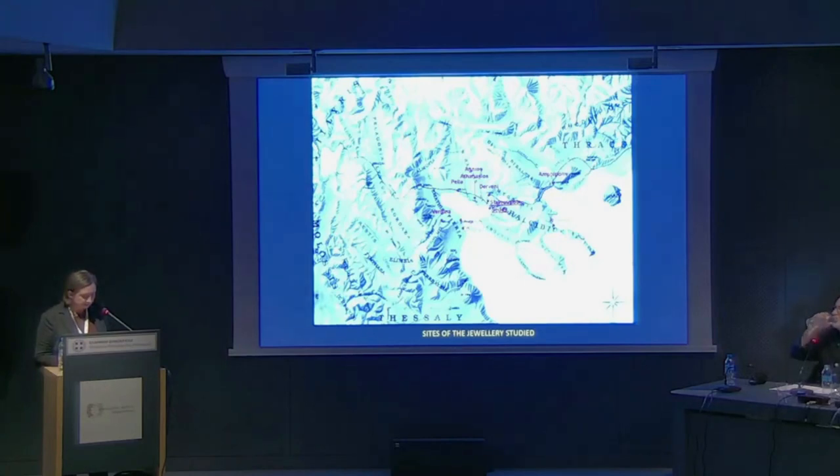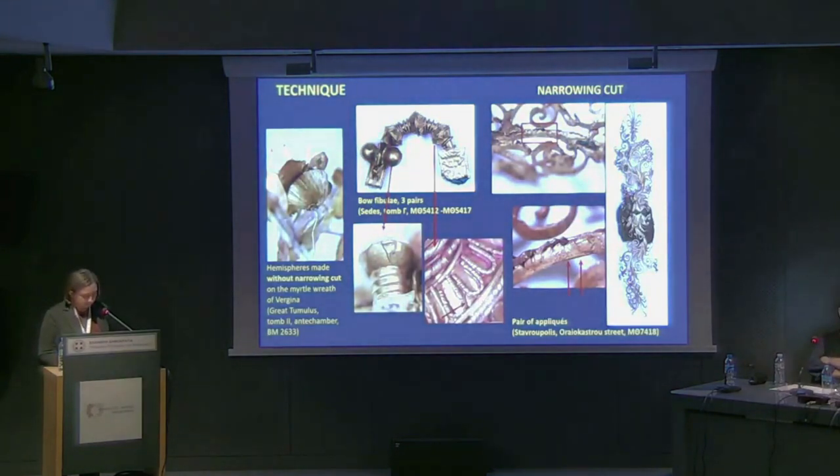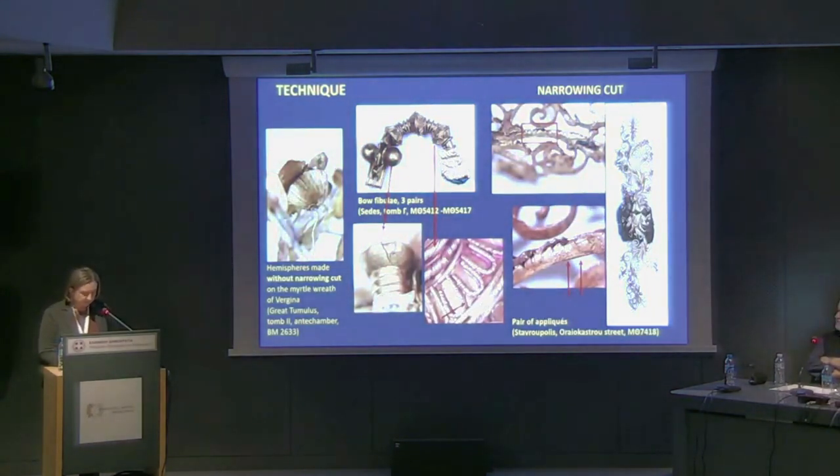Due to technical-based examination with a microscope and the method of comparative technical analysis, my research provided new information about making and decorative techniques, the use and function, as well as makers of the jewelry, which sheds new light on previously published pieces. By examining objects with a microscope and using my practical experience in making jewelry, I was able to uncover a rich repertoire of manufacturing techniques, including several details not mentioned in the literature before.